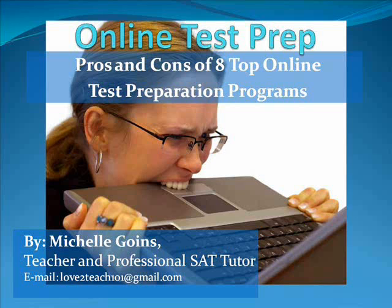Hi there and welcome to my slideshow online test prep. Today we're going to discuss the pros and cons of eight top online test preparation programs. My name is Michelle Goins and I'm a teacher and professional SAT tutor. If you have any comments, questions, or suggestions, you can email me — my email's there at the bottom.